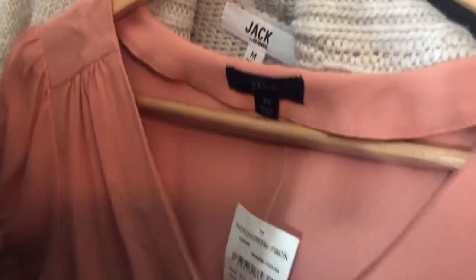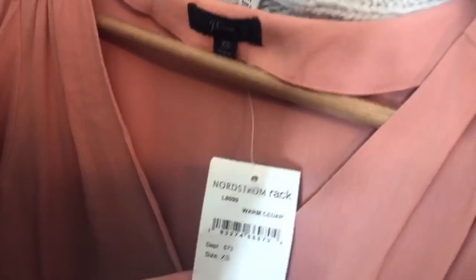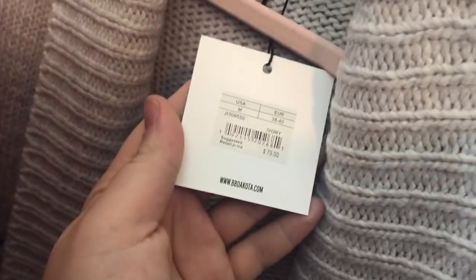This is a J.Crew blouse — it is new without tags, just has a Nordstrom Rack tag, but it's a little peplum blouse, super cute. Then a Jack BB Dakota cuffing season cardigan, originally $75 — super chunky and oversized, perfect for fall and winter.